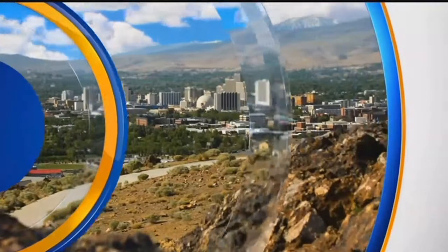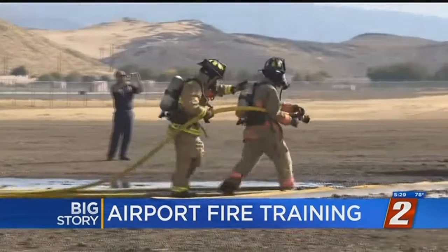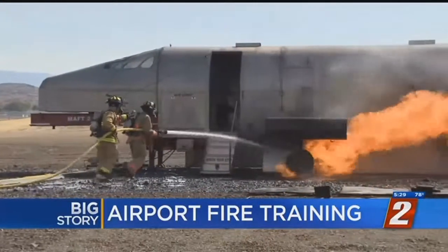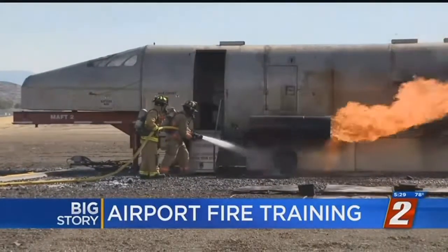Live from KTVN Reno, you're watching 2 News at 5:30. Firefighters with the Reno-Tahoe International Airport are getting some valuable training this week — they're practicing on a burning plane. That is our 2 News Big Story at 5:30.